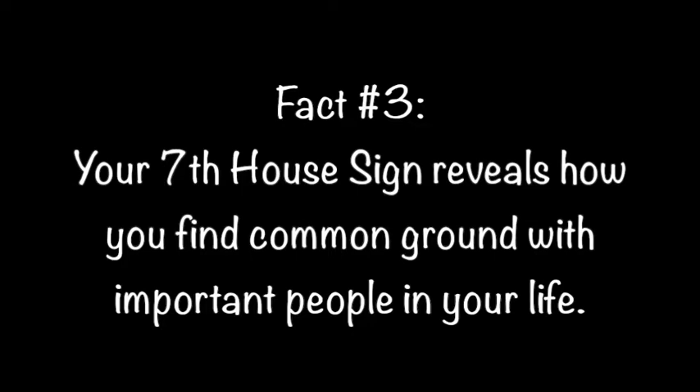Actively trying to bring in the sign of your seventh house can help you to be more balanced. It will also help to balance out your relationships with others.